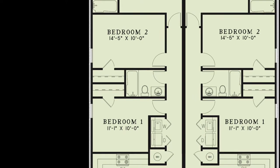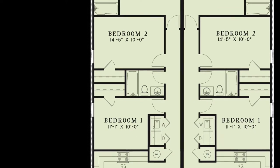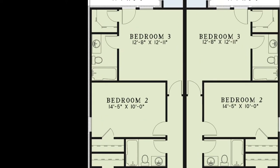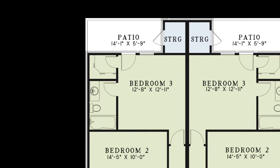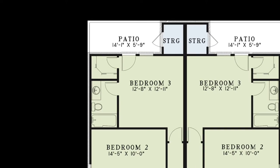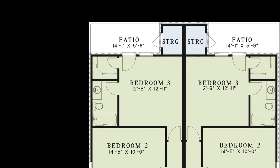These rooms are the perfect space for guests or the kiddos to have their own space. Bedroom 3 can be seen as the master suite of this home. It has a walk-in closet, a private full bath, and has access to the rear patio, which features a storage closet.